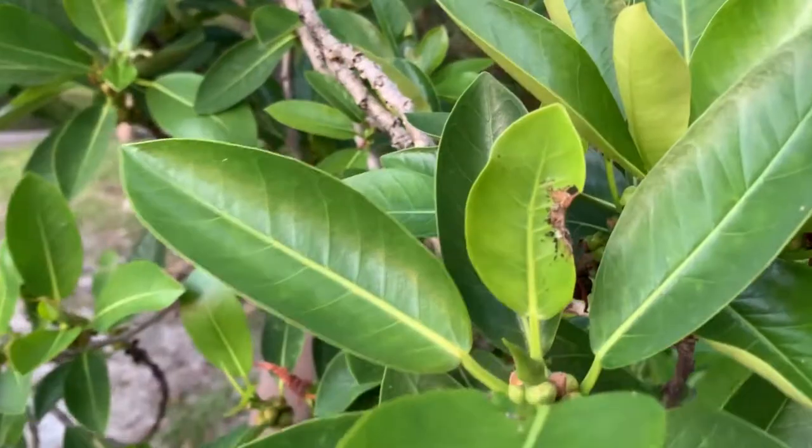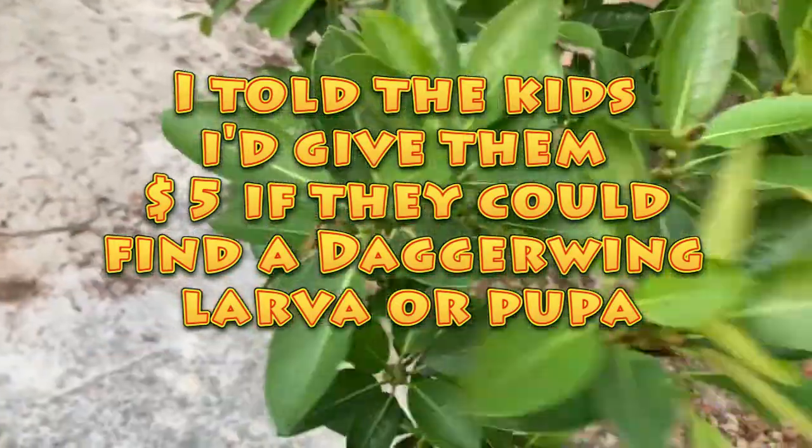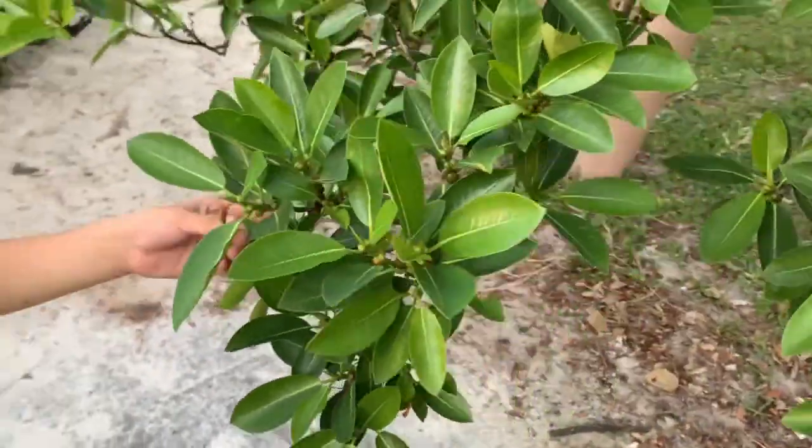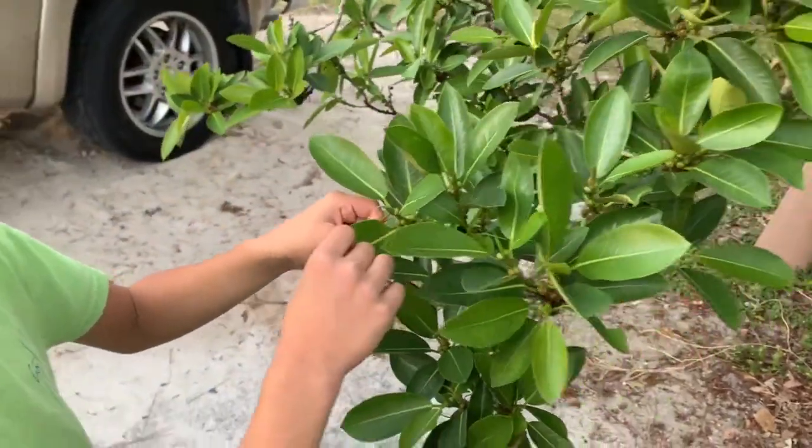What do we got? We got all kinds of insect life here. There's some activity going on. Oh, what's this? A curled up leaf. You know what that is? That looks like larval eatings from a Slysonia, a little metal mark moth.